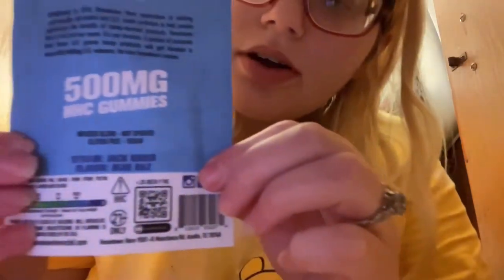This is the HHC gummies. The strain is Jack Herrera, and there's a QR code on the packaging.